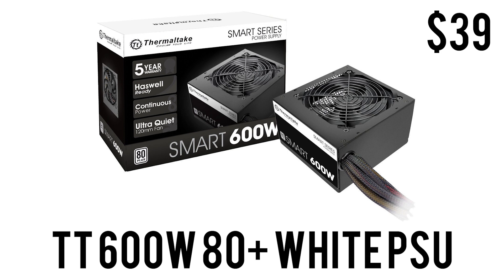To power this whole build we have the Thermaltake Smart power supply, which is 600 watts, 80 Plus White certified, with a five-year warranty. 600 watts should be more than enough to power this build and also leave some headroom for future upgrades — and for $39 you cannot ask for more.